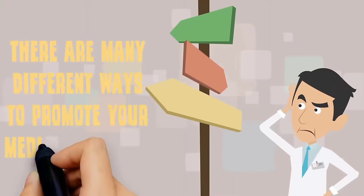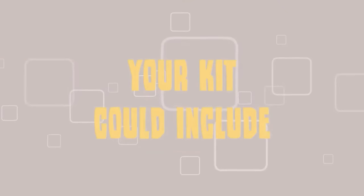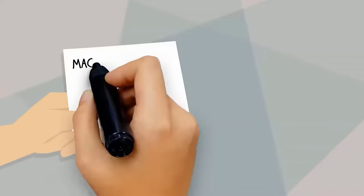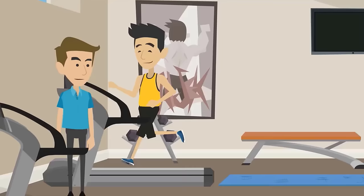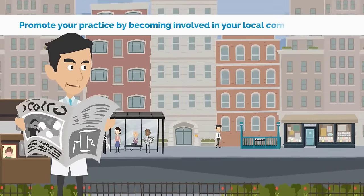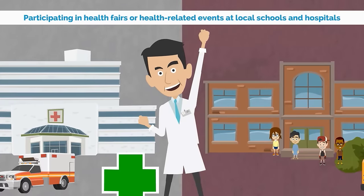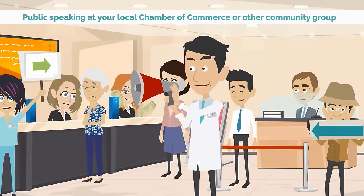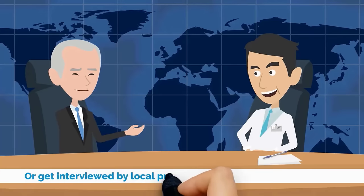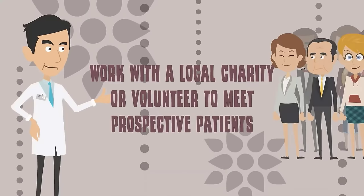There are many different ways to promote your medical practice without breaking your marketing budget. Start with a welcome kit for new patients — your kit could include discounts on follow-up visits, coupons to local vendors, magnets and pens with your practice's name and address, or incentives for referring a friend. Next, promote your practice by becoming involved in your local community: participate in health fairs or health-related events at local schools and hospitals, try public speaking at your local chamber of commerce, book yourself on local talk shows, or get interviewed by local publications.